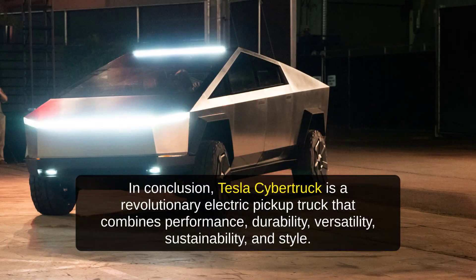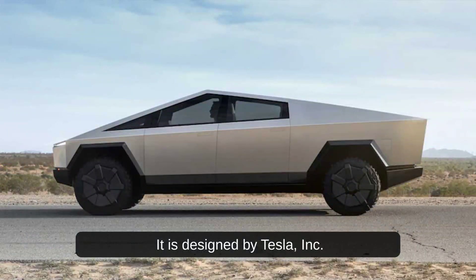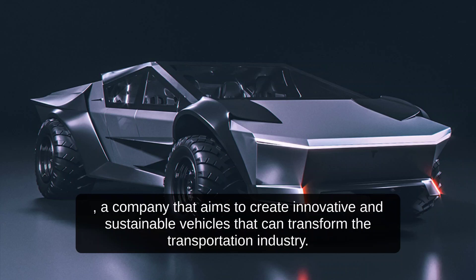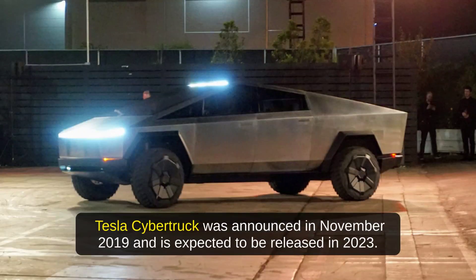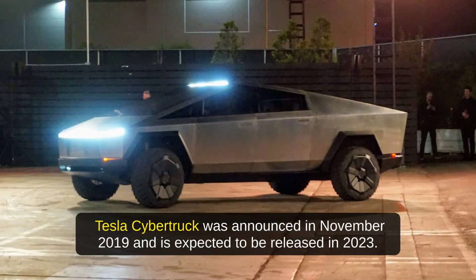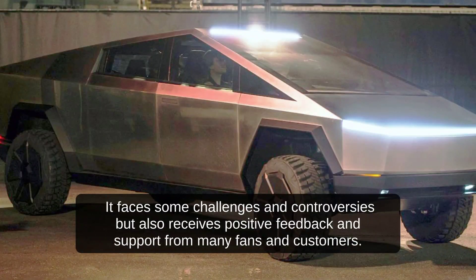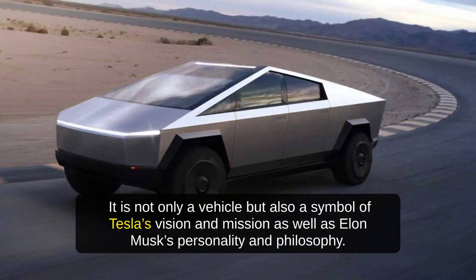In conclusion, Tesla Cybertruck is a revolutionary electric pickup truck that combines performance, durability, versatility, sustainability, and style. It is designed by Tesla, Inc., a company that aims to create innovative and sustainable vehicles that can transform the transportation industry. Tesla Cybertruck was announced in November 2019 and is expected to be released in 2023. It has three models with different ranges, performance, and prices. It faces some challenges and controversies but also receives positive feedback and support from many fans and customers. It is not only a vehicle but also a symbol of Tesla's vision and mission, as well as Elon Musk's personality and philosophy.